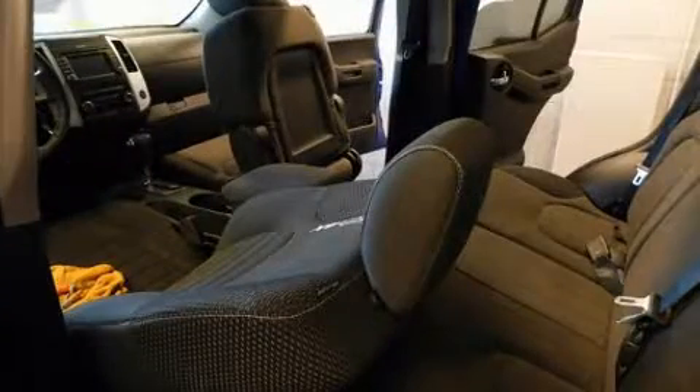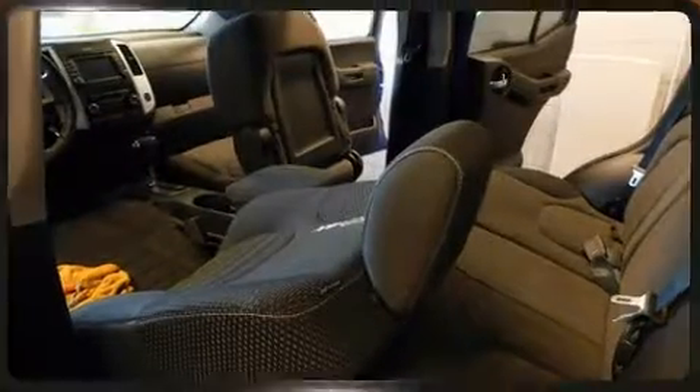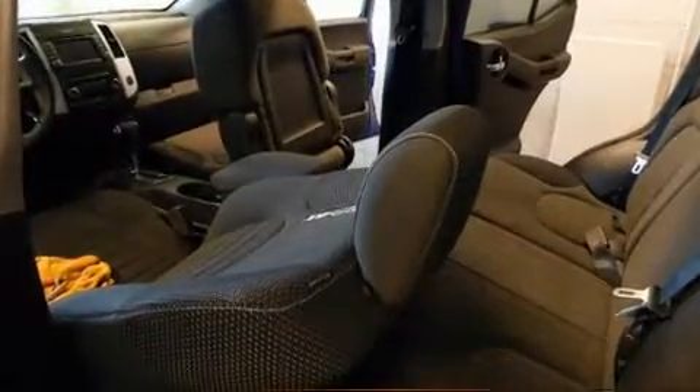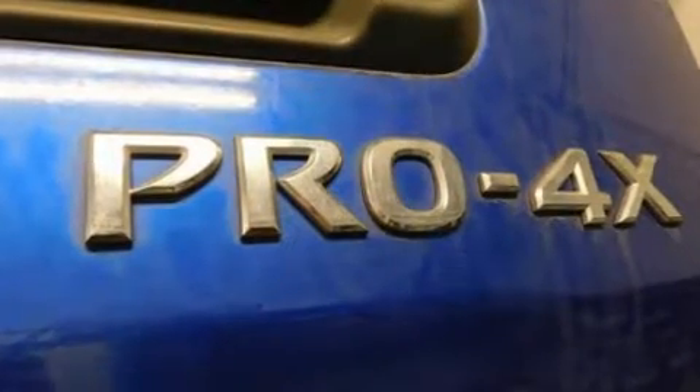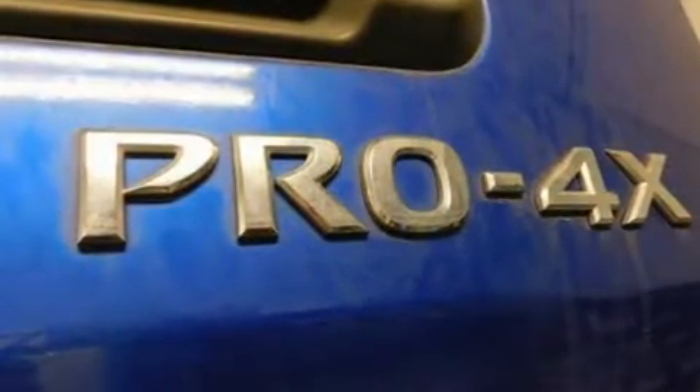Nissan prioritized practicality, efficiency, and style by including a tachometer, variably intermittent wipers, heated seats, skid plates, a roof rack, and air conditioning. Premium sound drives nine speakers, providing you and your passengers a sensational audio experience.